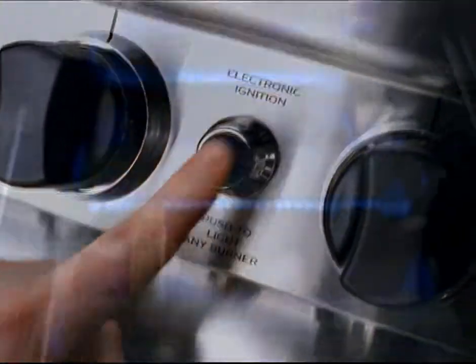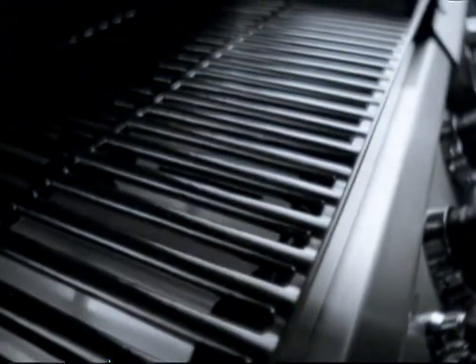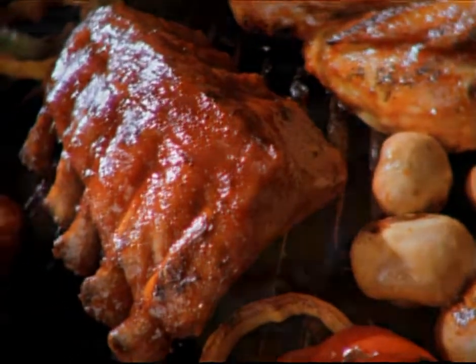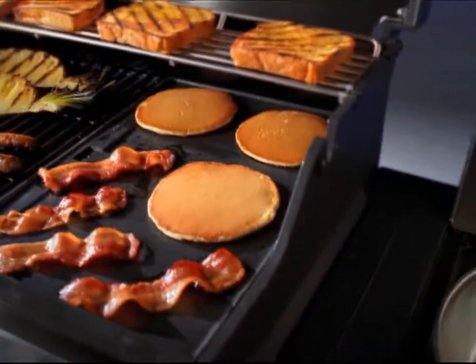Push the button, and this hot-tempered beauty is ready to cook in minutes. Porcelain-coated cast-iron grates. Separate cooking zones. Now you can grill, sear, fry, bake, and roast simultaneously. After all, you have four burners to play with.